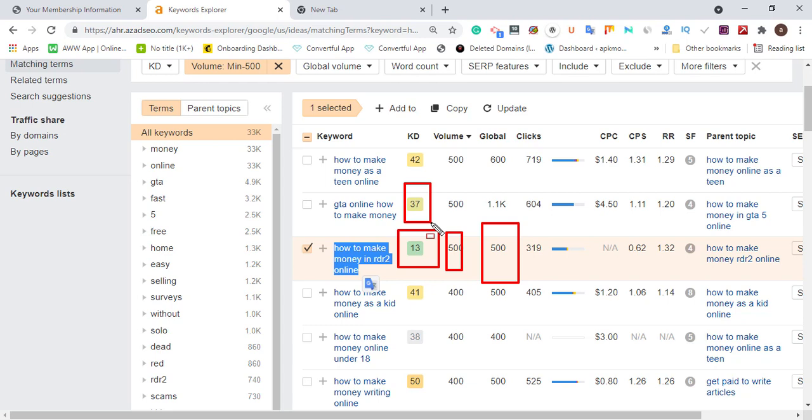Your first strategy should target keywords with 10 to 13 keyword difficulty and 250 to 500 monthly global search volume. Once you've grabbed your first 1,000 email subscribers or push notification users, you can shift to keywords with higher difficulty — like 37 KD with 1,000 global searches. Keep building your email list, keep making sales from email, and keep sending user signals to Google. The best asset you can have is returning users — even one million visitors matters less if they don't come back.